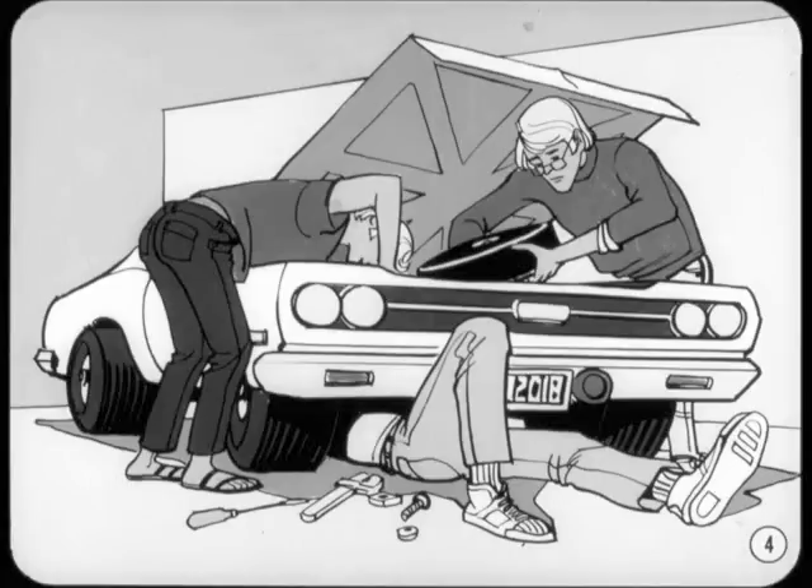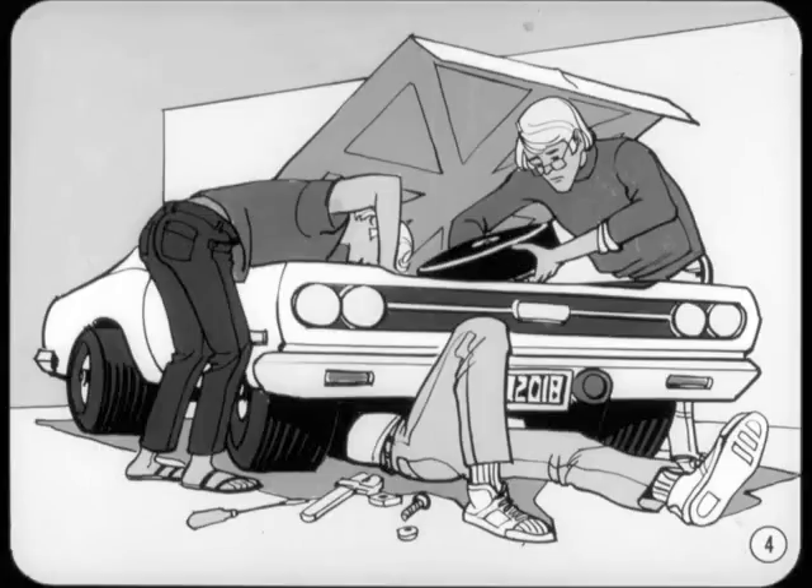These cars were serviced by the owners themselves or by the few mechanics around town who specialized in performance or hot rod work. However, the performance car scene has changed quite a bit the last couple of years.